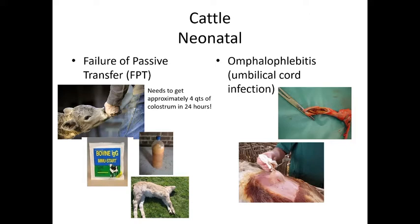Calves can get an umbilical cord infection called omphalophlebitis — an infection of the umbilical cord. What may appear to be a hernia is most likely an abscess, indicating that iodine was not applied to the umbilical cord soon enough.